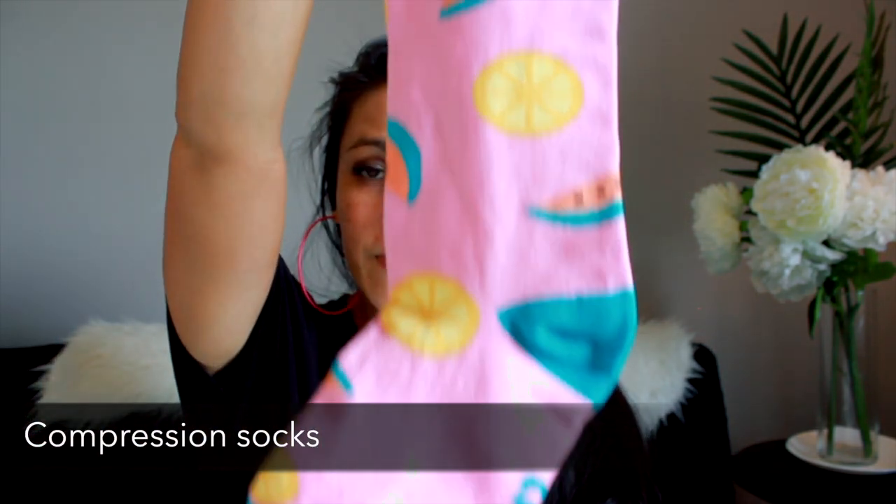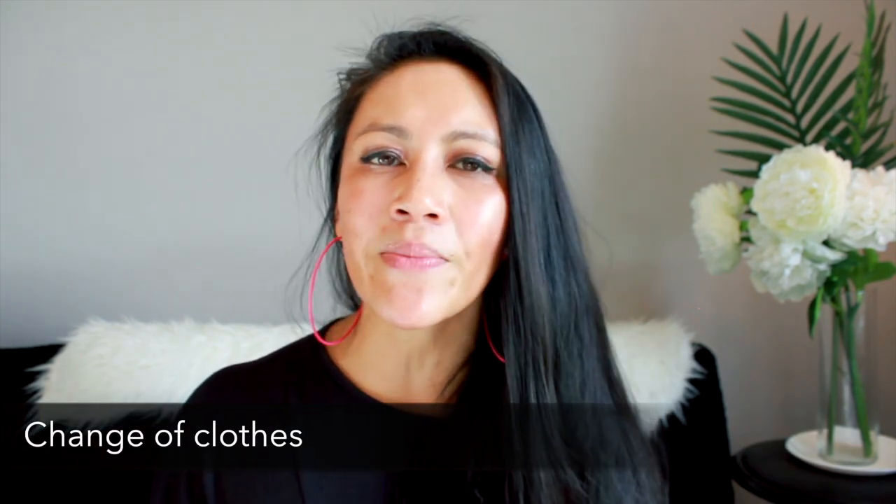My next one is about comfort as well, and it's compression socks — these ones are by Turtle. My feet totally swell when I fly, so for any flight over three or four hours I always make sure to wear compression socks so I'm a little more comfortable when I land. And if it's a really long flight, I'll bring a change of clothes so I can quickly change into something fresh once I land so I don't feel so gross.